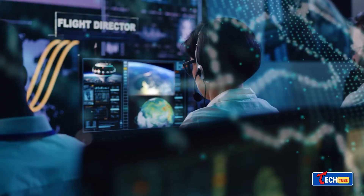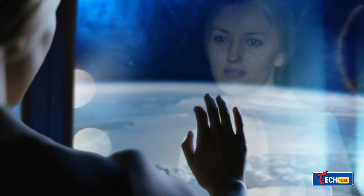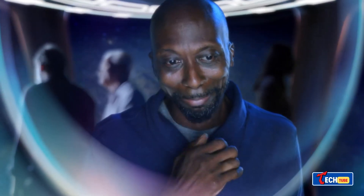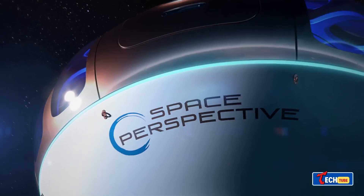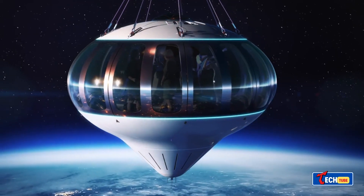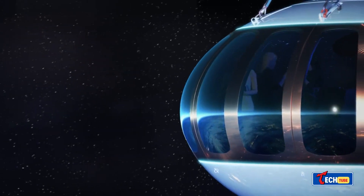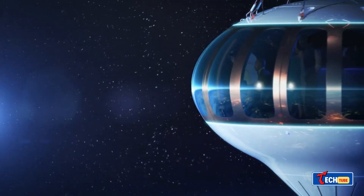Space Perspective Neptune: luxury space tourism. Space Perspective promises carbon-neutral space travel starting in 2024, where $125,000 can buy you a ticket aboard their capsule attached to a balloon. With amenities rivaling a high-end hotel room — folding seats, panoramic windows, a bar, and more — this nine-person capsule aims to make space tourism a comfortable reality.